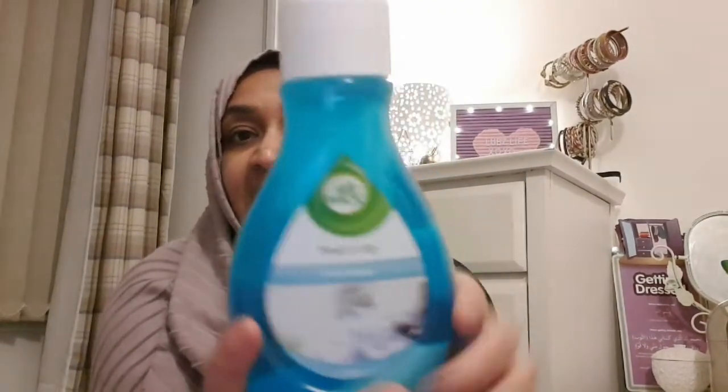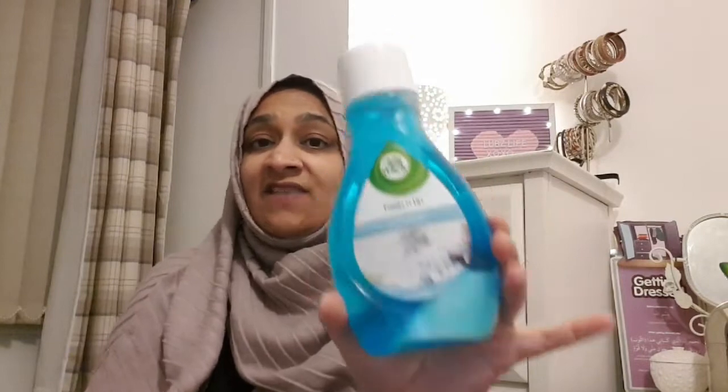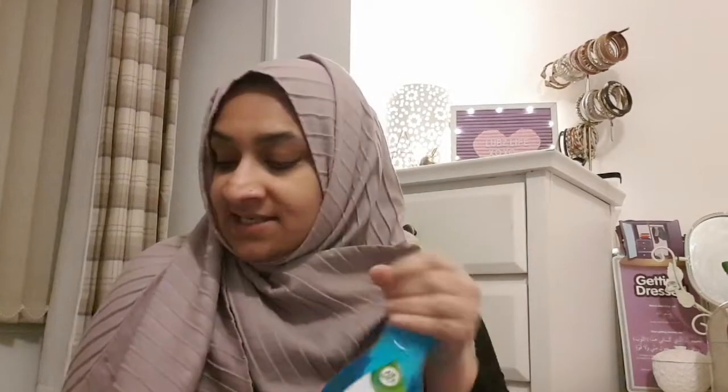I also picked up the Air Wick freshener - I absolutely swear by this. If you haven't ever smelt this you are missing out. I have these in my bathrooms and my downstairs one was running low so I needed to replenish. They have a lavender and they have this one - the Fresh Water - which is more of a citrusy smell. For a pound they last forever, it's amazing. You don't need to get the air freshener spray out, just leave that in there and it smells great. You just pull it up and that's it.